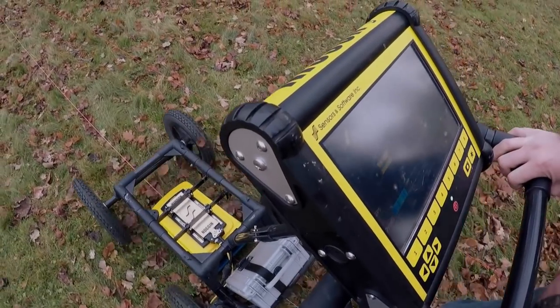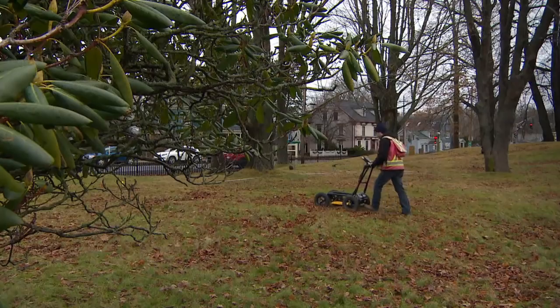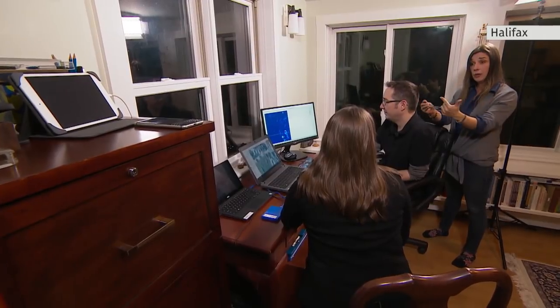And that brings us back to that ground-penetrating radar. Collecting the data is relatively easy; processing it is time-consuming. So weeks later, we meet up with the archaeologist again, this time at their office in Halifax.